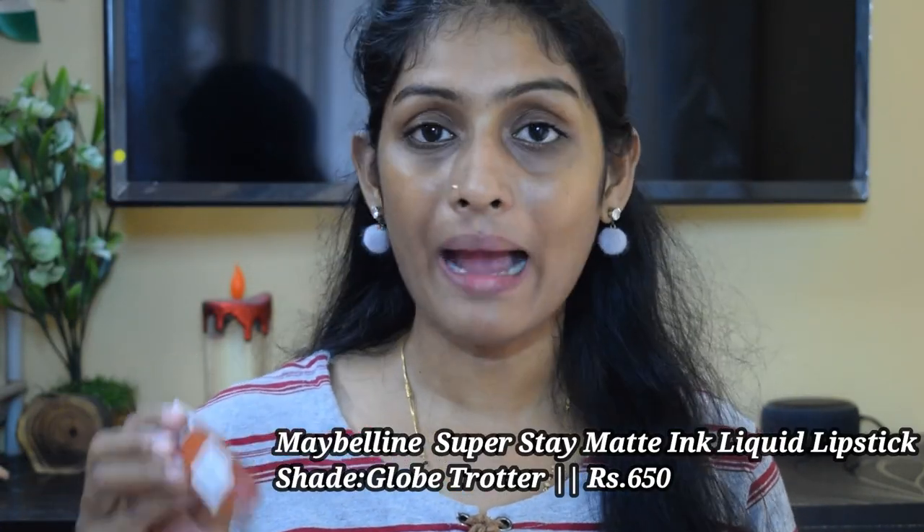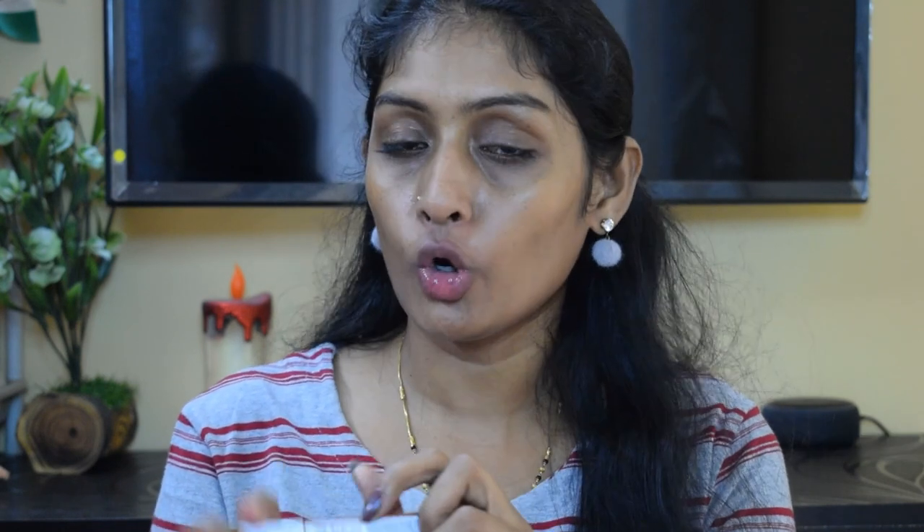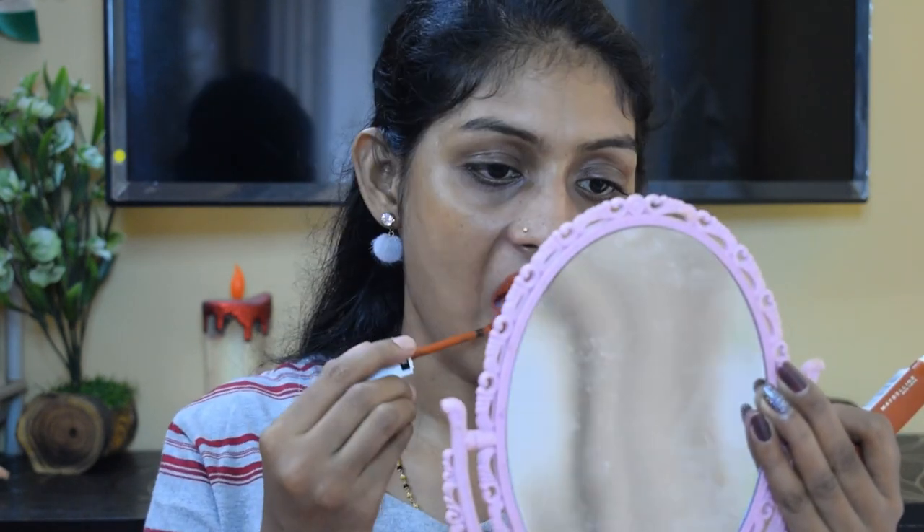The next lipstick is the Maybelline Superstay Matte Ink in the shade 135 Glow Trotter — a beautiful burnt orange, terracotta kind of shade again, but a little deeper. It is a little sticky for around one hour, and then once they are matted, it is not going to budge from its place.